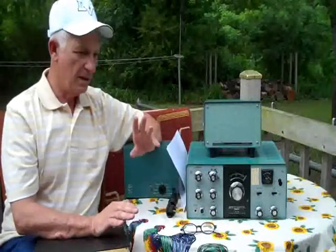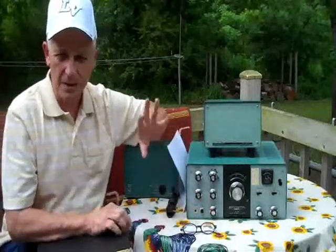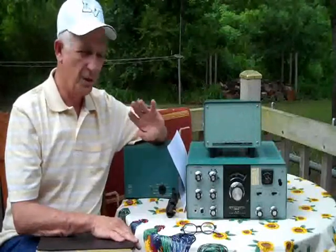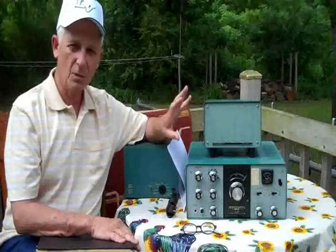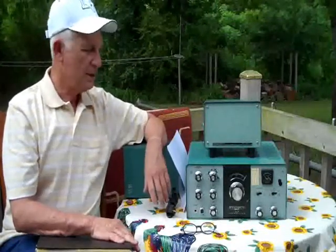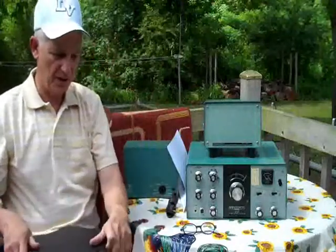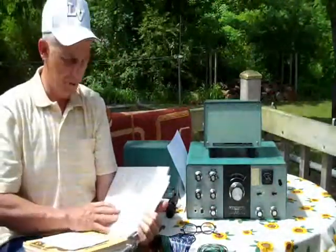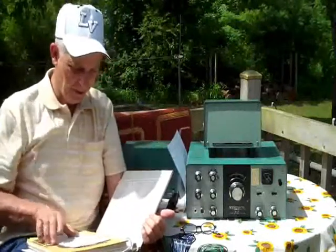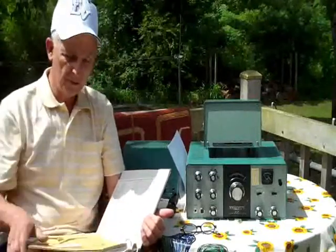When I fired it up, it received — but only if I messed around with the band switch down here, which had a contact problem. I cleaned it and cleaned everything else in the radio: all the tube pins, every little switch. It finally started working, but it still wasn't receiving the way I wanted. I spent the next two days tearing it completely apart, checking every resistor using the manual. One good thing about that process is you become very familiar with what's in there.